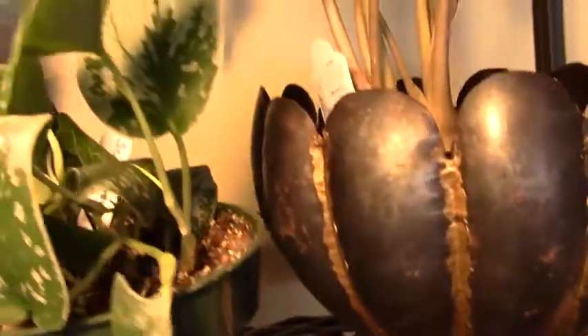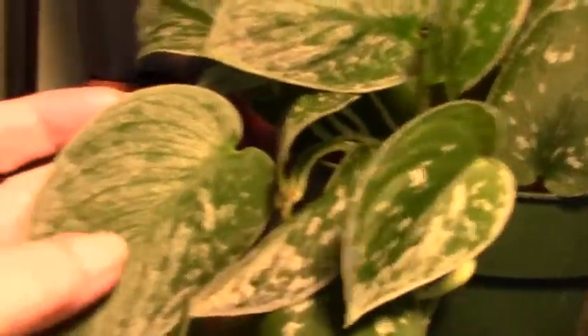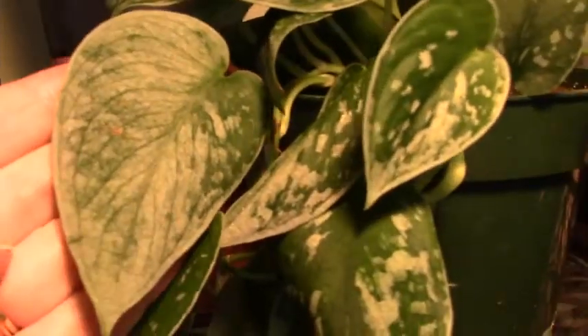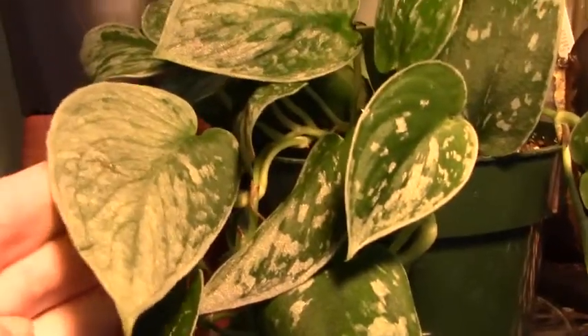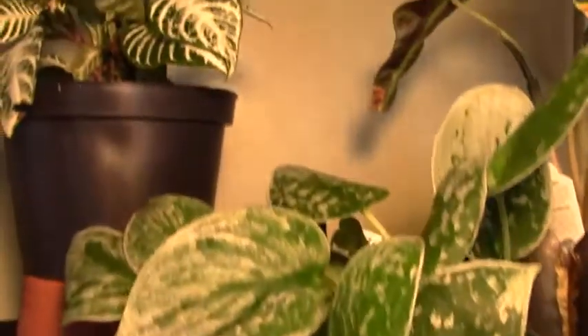This is my Scindapsus Pictus and I love this plant. The leaves are so soft, and I know many of you have this plant. Those of you that do know how beautiful the leaves are in person. If you don't have this plant, I would really highly recommend that you search for it because the video really doesn't do it justice.